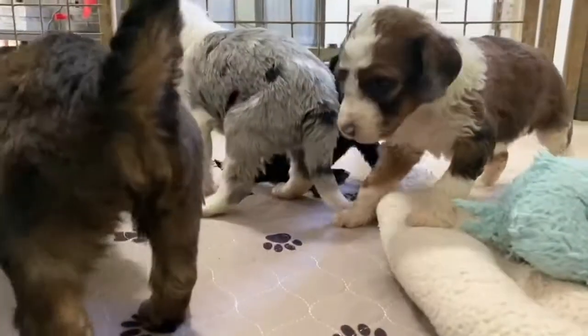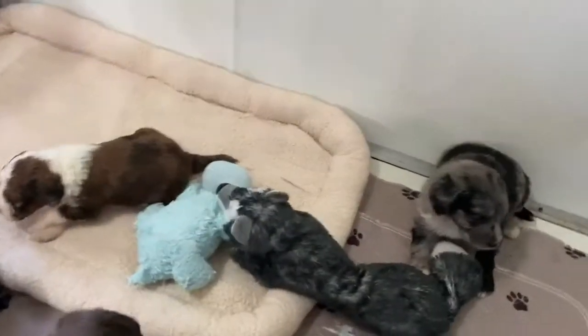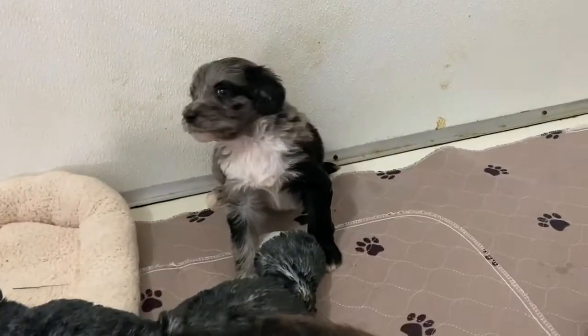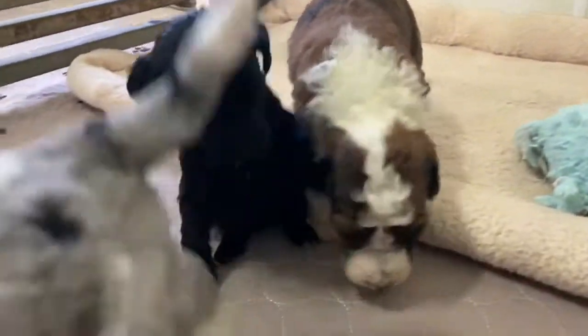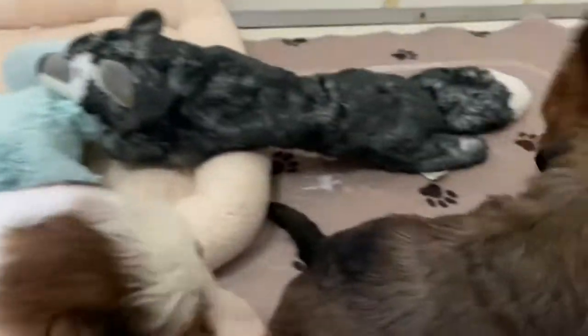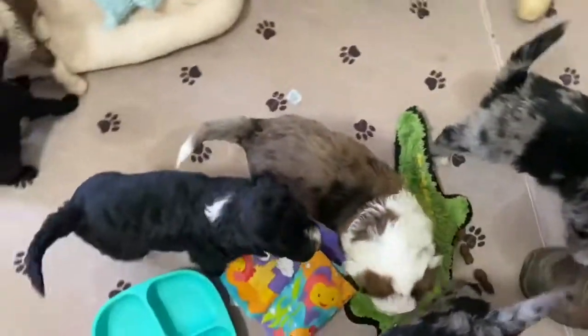This week we have also started to introduce different smells to them. For example, they have had the opportunity to smell fabric softener and raw meat, as well as olive oil. They've smelled coconut oil, different types of cheeses, and bologna.